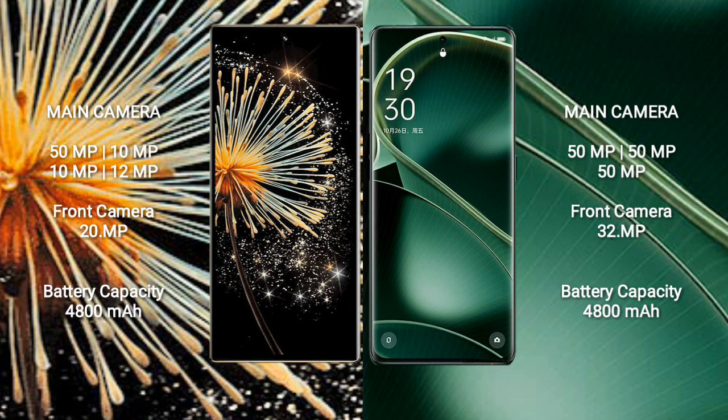Xiaomi Mix Fold 3 features a rear quad camera setup: 50MP, 10MP, 10MP, and 12MP, with a 20MP front camera. Oppo Find X6 features a rear triple camera setup: 50MP, 50MP, and 50MP, with a 32MP front camera.